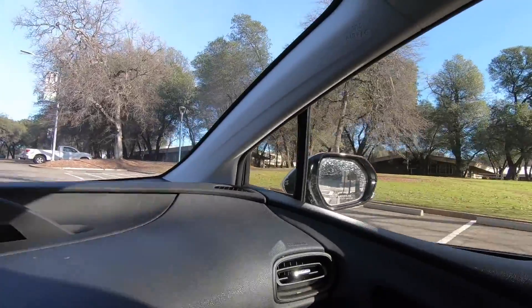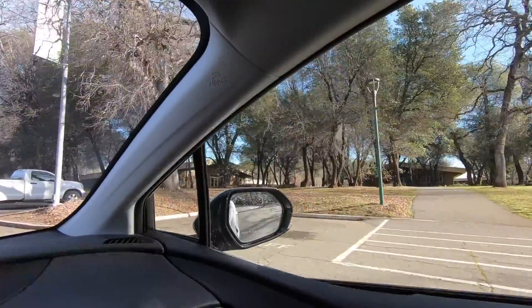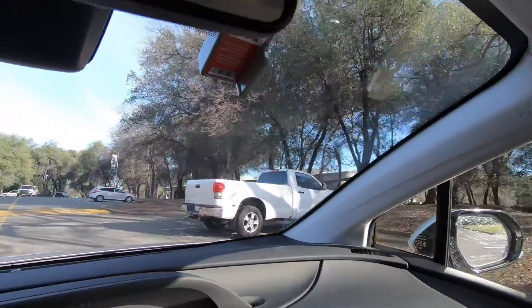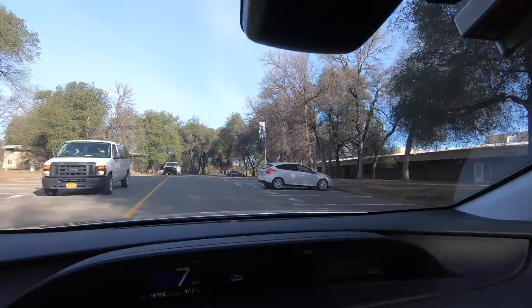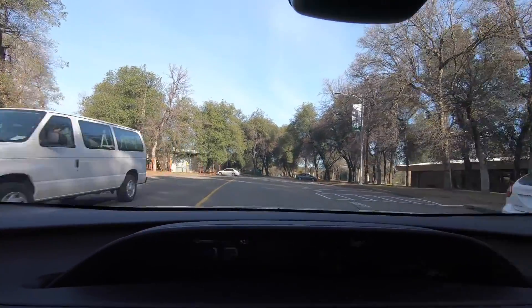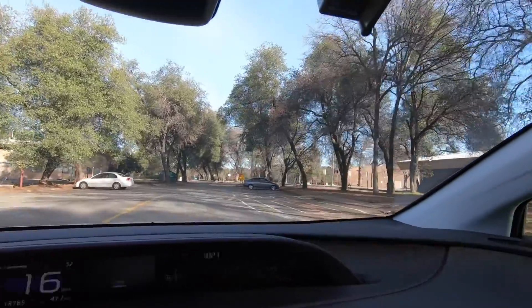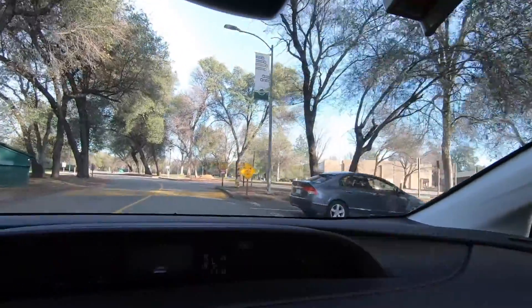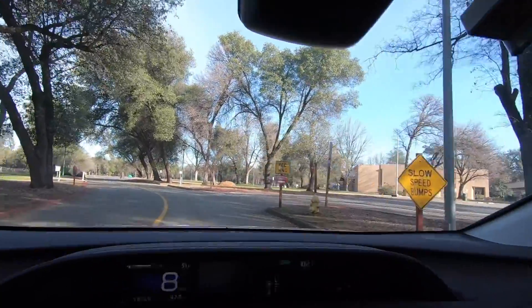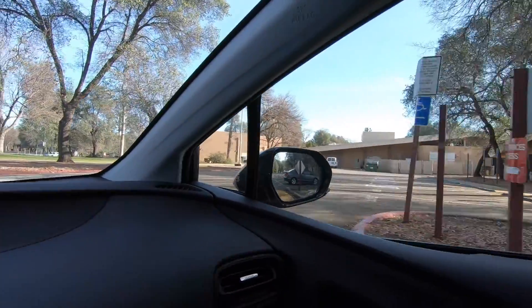That's still the admissions building, and those are still classrooms. On the back side of these classrooms is the cafeteria. They have two sides — one is just standard cafeteria, and the other makes a meal specific to a cuisine like Italian or Chinese every day.